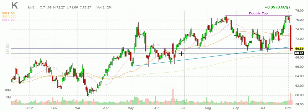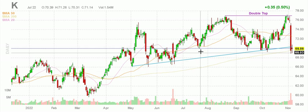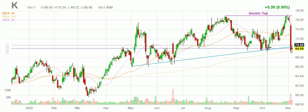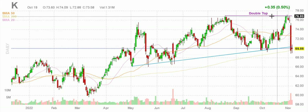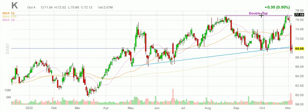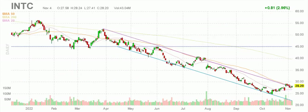Kellogg K stock has a defined channel — that's textbook right there. Support at 70 with at least five data points, still holding it on Friday. Be aware there is resistance, a double top at 77. So that may be a place to take partial or even full profits if you want to trade conservatively.